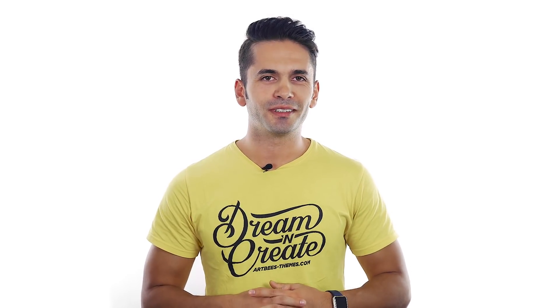Hello guys, Max here from ArtPiece. In this quick video, I will not sell Jupyter V6, but I can bet by the end of the video, you will want to buy it.